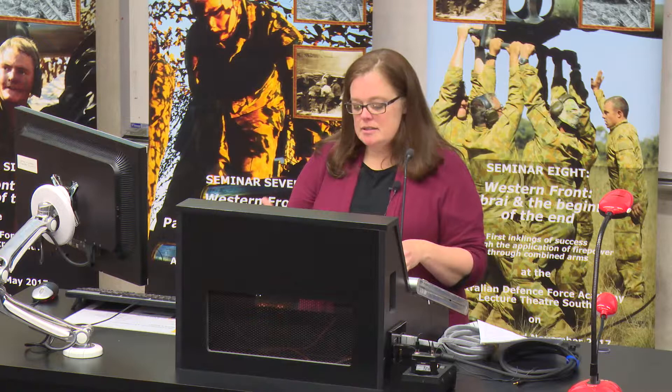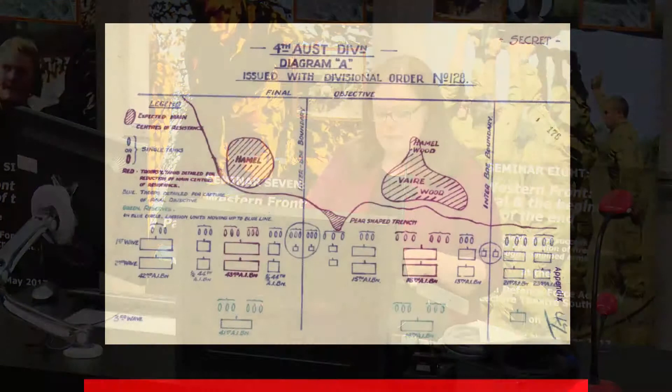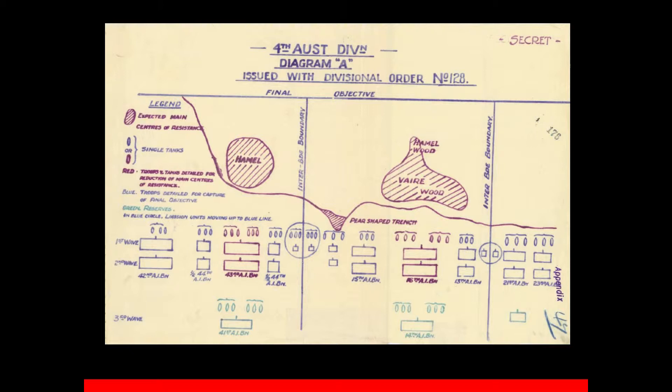This is the point where we must discuss the role of the tank at Hamel. While hopes had been held for the tank to eventually replace the cavalry as a weapon of exploitation, in the meantime there'd been a tendency to use them to replace the artillery — especially to replace the creeping barrage — which Monash wanted. This had failed so dismally in the past, notably at Bullecourt. But at Cambrai they had pushed tanks forward under the barrage, using them with infantry as close as they thought possible, and this tactic at Hamel was amplified a great deal.